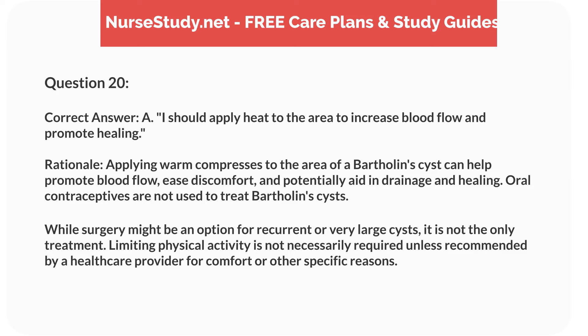Correct answer: A. I should apply heat to the area to increase blood flow and promote healing. Rationale: applying warm compresses to the area of a Bartholin cyst can help promote blood flow, ease discomfort, and potentially aid in drainage and healing. Oral contraceptives are not used to treat Bartholin cysts. While surgery might be an option for recurrent or very large cysts, it is not the only treatment. Limiting physical activity is not necessarily required unless recommended by a healthcare provider.